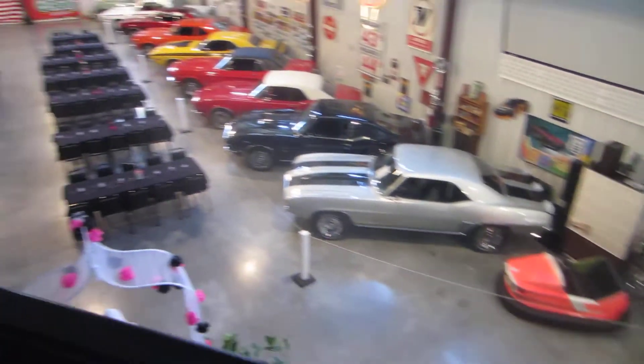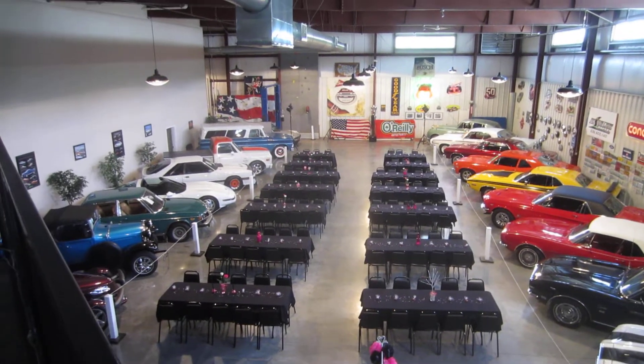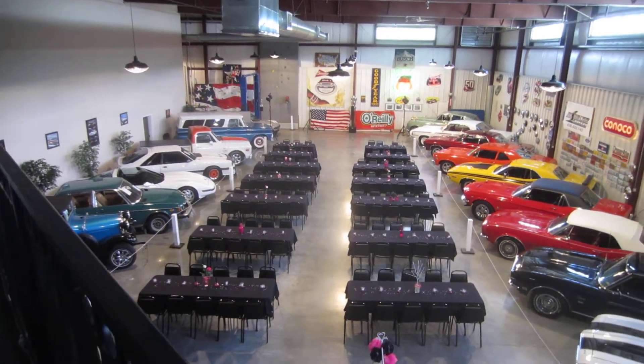So anyway, this is Darrell with Passing Lane Motors. We thought we would show you what our banquet hall looked like when it was set up to have a party. Thanks a lot and have a great day.